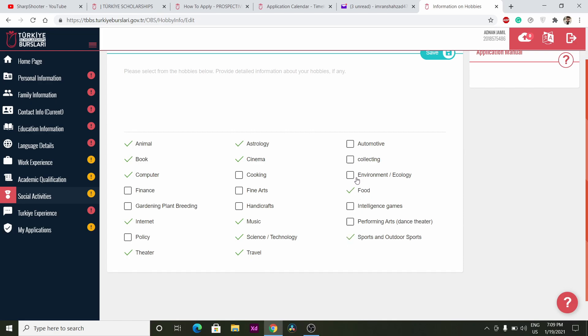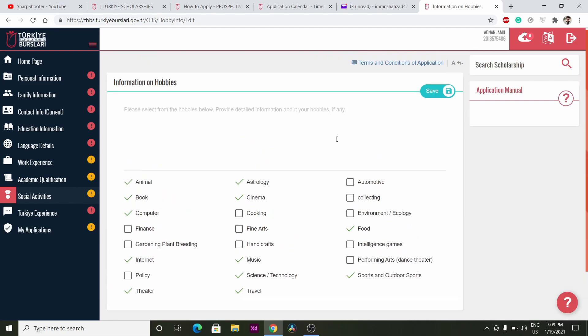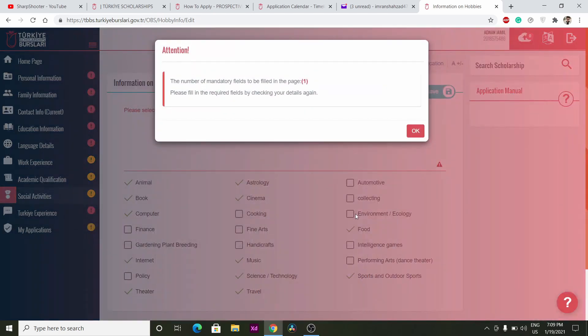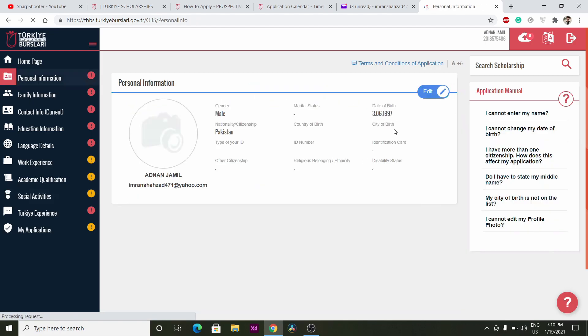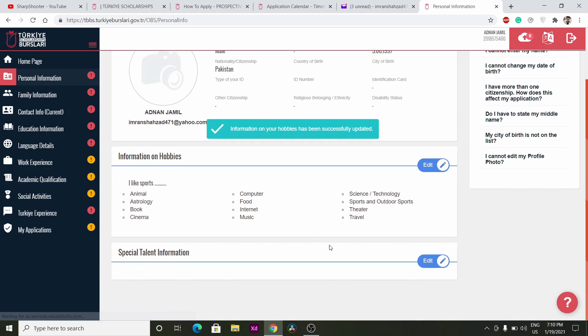Click Save. On page one you also have to write details about your hobbies — why you prefer those hobbies. For example, if you like sports, write something about that. Whatever comes to your mind regarding those hobbies, whether it's animals, books, computers, or anything else — write it and then click Save.